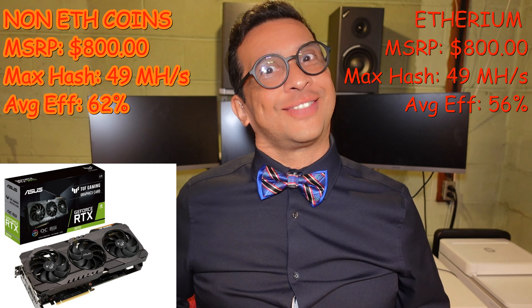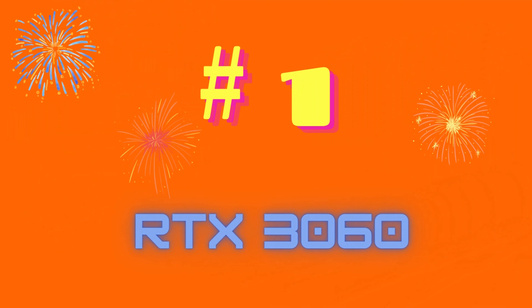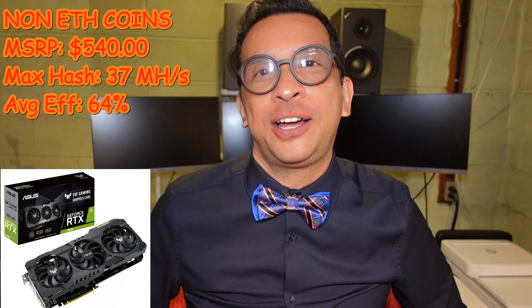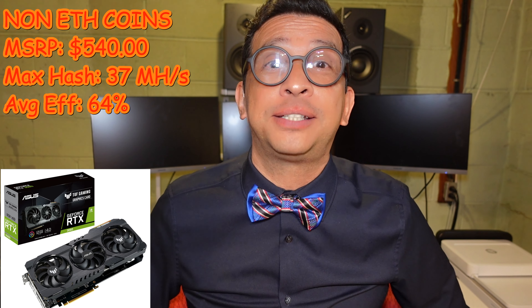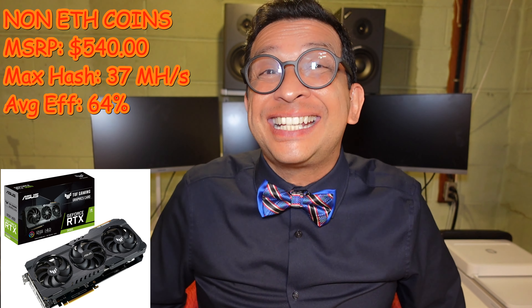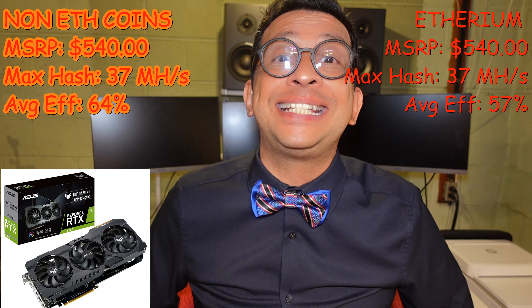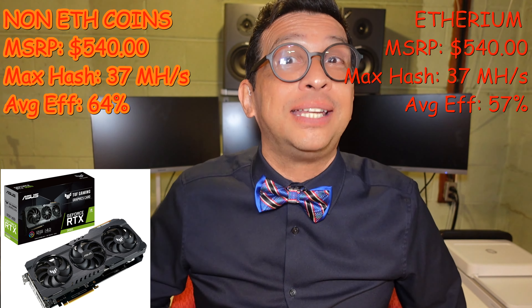Here's my number one pick for 2022. We arrive at number one — it's another NVIDIA, the RTX 3060 LHR. It has an MSRP of $540 and a maximum hash rate of 37 MHz per second. Its efficiency is 64% when mining non-Ethereum coins, and when mining Ethereum it's at 57%, making it my number two pick for mining Ethereum.